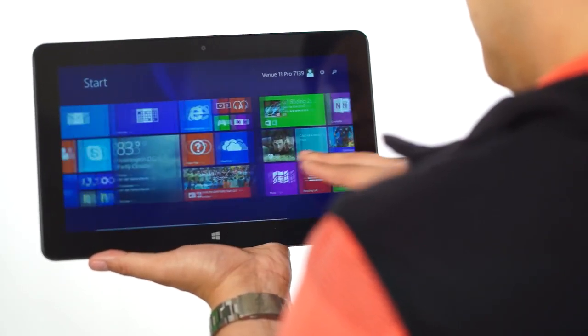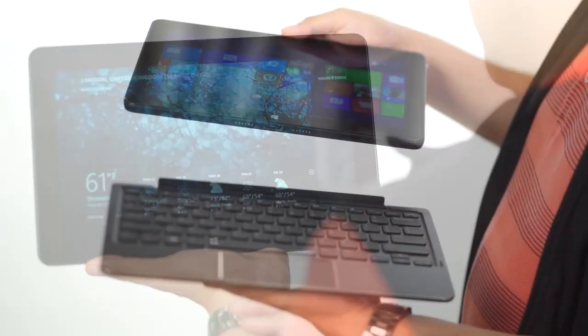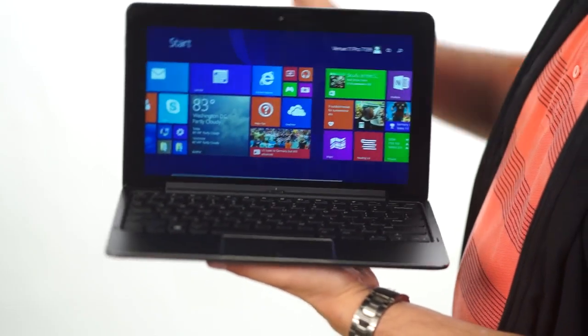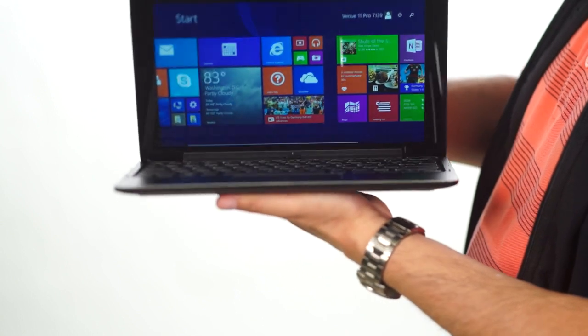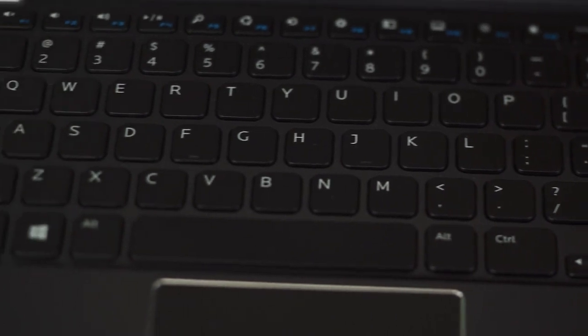The tablet weighs just under two pounds alone and is still a manageable three and a quarter pounds when docked to the keyboard. The keyboard increases battery life from six to nine hours and gives you a stable platform to type long reports on.